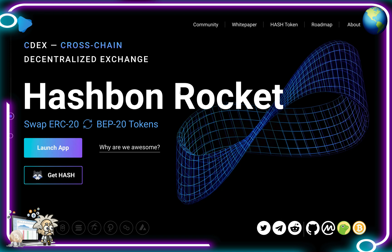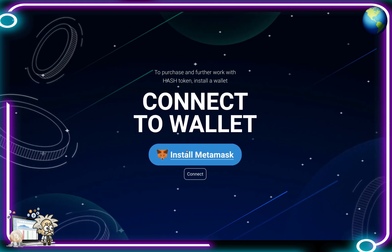Hash Bond is providing fully fledged cryptocurrency payment services for businesses and individuals. Their cryptocurrency payment gateway was included in the top 10 crypto payment gateway providers according to Yahoo Finance. Hash Bond Rocket is the new core product the entire company is working on right now — it allows you to interchange any ERC token to any BEP20 token and vice versa. It is the first true decentralized cross-chain exchange.